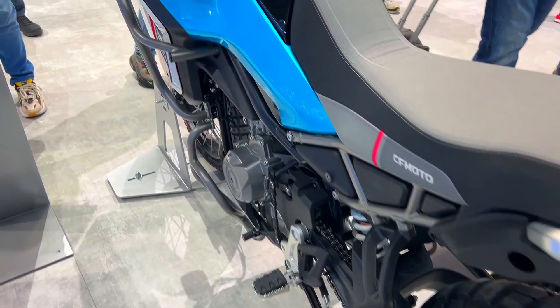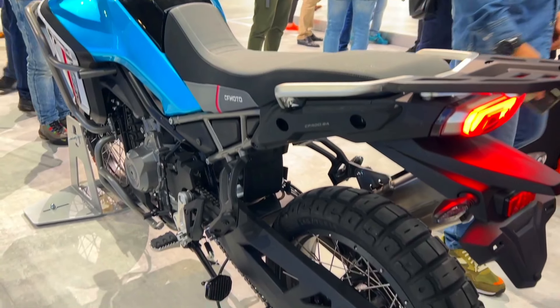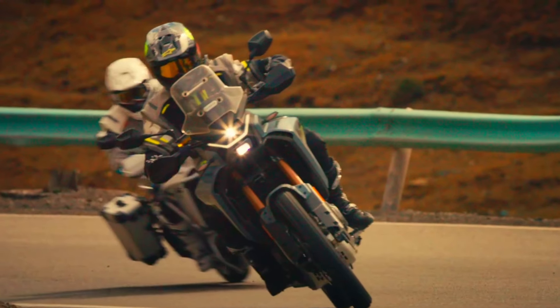If you're looking for an affordable and versatile adventure bike, the 2024 CF Moto 450 MT is definitely worth considering. With its competent performance and maneuverable design, it could be your perfect companion for exploring the great outdoors.